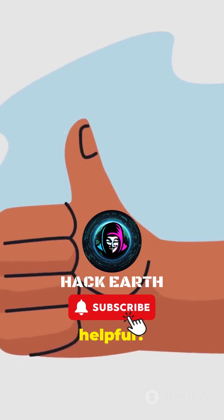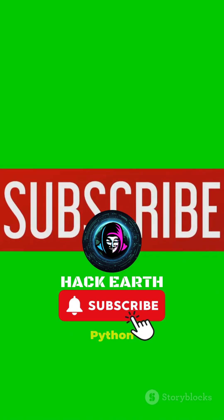Found this helpful? Smash that like button and subscribe to HackEarth for more Python power.